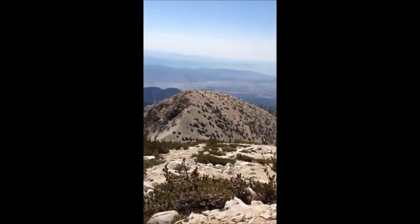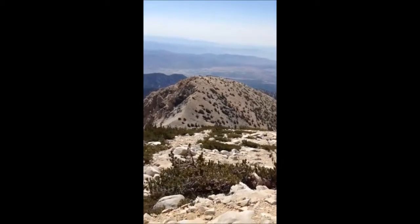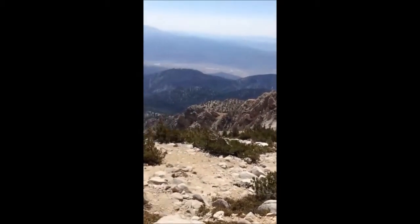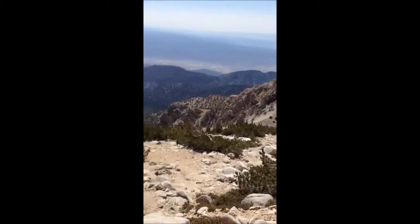Okay, I finished Jepson Peak a while back, and this is Dragon's Head right in front of me. It's got that insane cliff section all on this side.